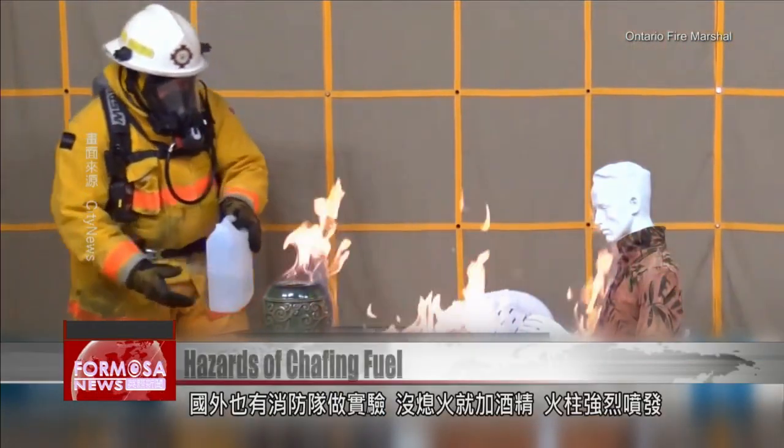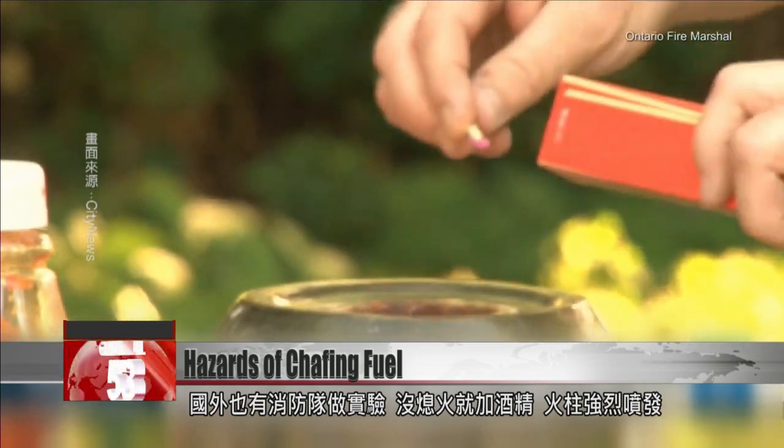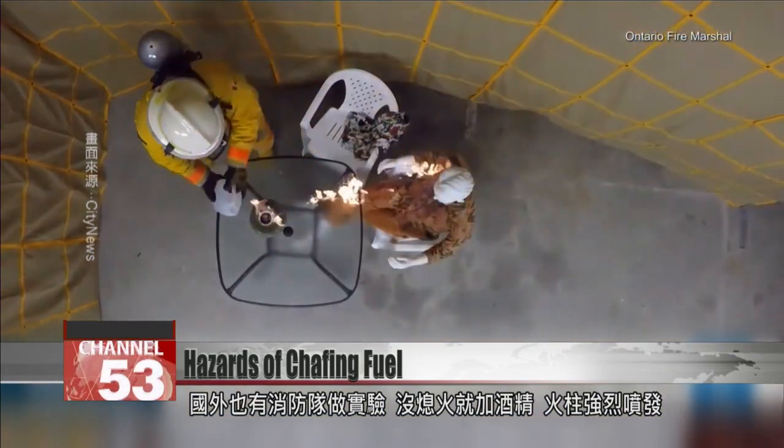This fire department overseas did a test, adding ethanol before the fire was extinguished. You can see how violently the flame erupts.